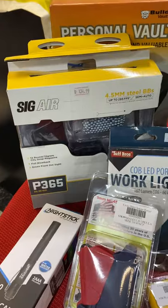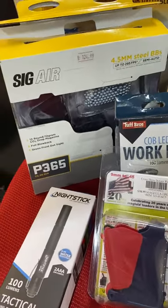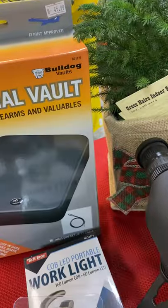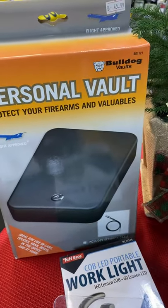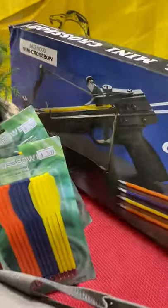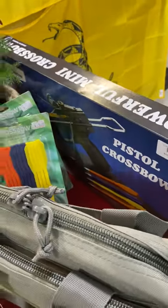Here is a SIG air pistol — shoots BBs, looks just like a SIG P365, but this is an air pistol. Back here is a personal vault for your firearm if you're traveling in your car or just want to keep it secured. And back here is a cute little mini pistol crossbow kit — that would be a good gift for the kids.